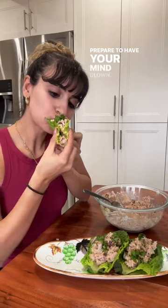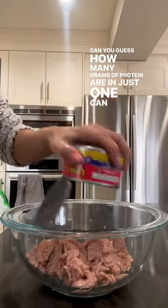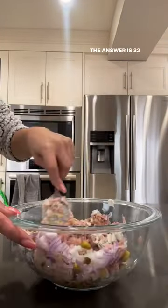Prepare to have your mind blown. Can you guess how many grams of protein are in just one can of tuna? Go ahead, take a guess. The answer is 32 grams of protein.